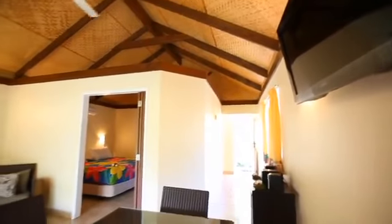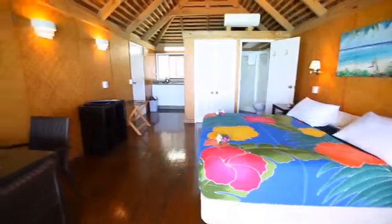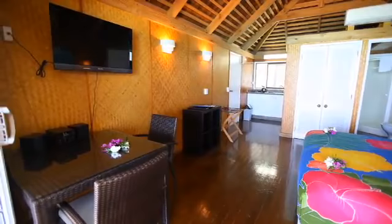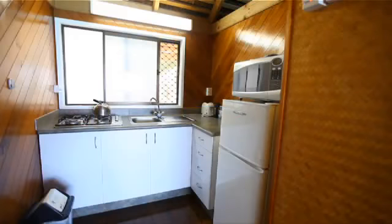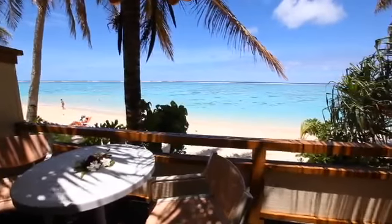Palm Grove have six different room options, from studio to a three bedroom layout in a beach front or garden setting at a range to suit all. Unwind in front of the wall mounted flat screen TV, whip up some lunch in the cosy kitchenette or step out onto the private balcony and cast your eye over the beach.